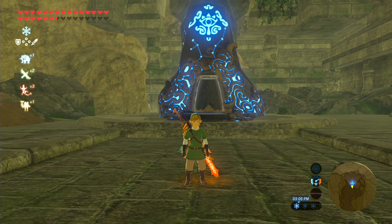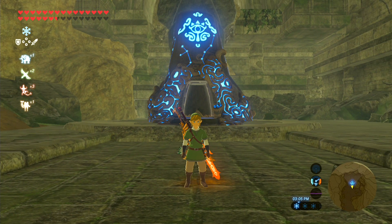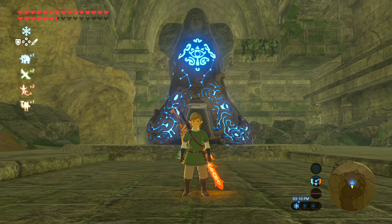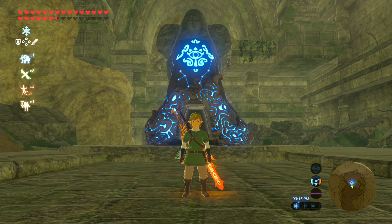What's up everybody, once again my name is Matt, and welcome back to the Legend of Zelda Breath of the Wild. Today I'm going to be showing you guys how to get the Dark Link armor set as well as the Dark Master Sword, which is pretty stinking cool, so let's get started.